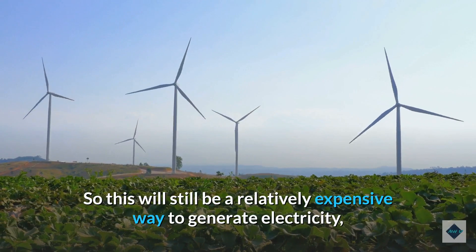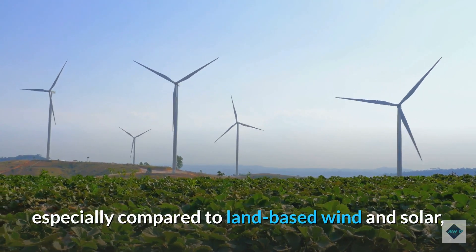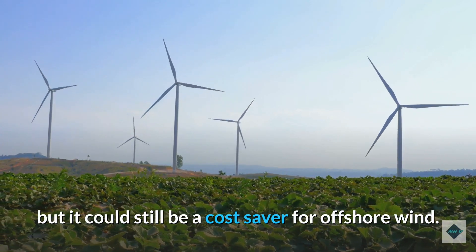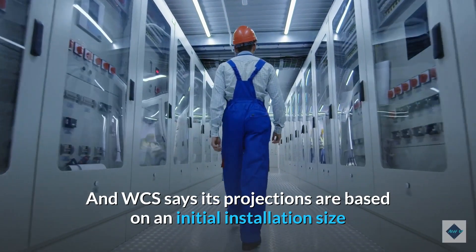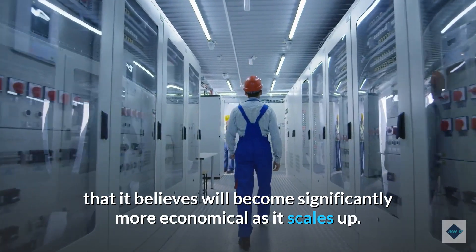So this will still be a relatively expensive way to generate electricity, especially compared to land-based wind and solar, but it could still be a cost-saver for offshore wind. WCS says its projections are based on an initial installation size that it believes will become significantly more economical as it scales up.